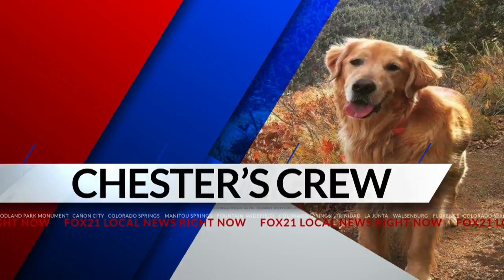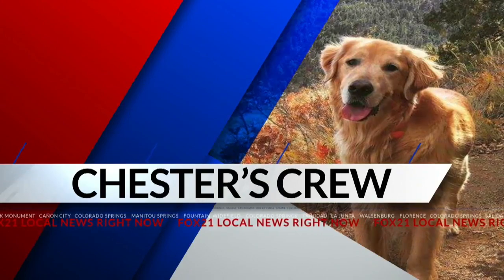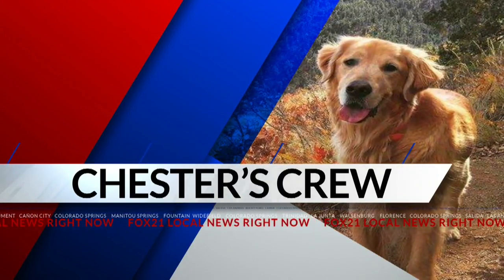You don't want to miss it. This is Chester's Crew, where we celebrate local pets across the area and get their pet pics on TV. We've got a big crew this morning because Chester and I were off last weekend, so let's get to it.